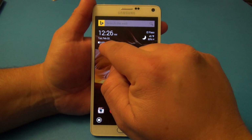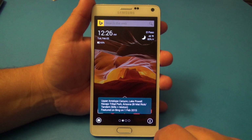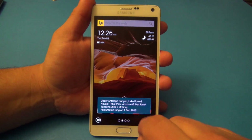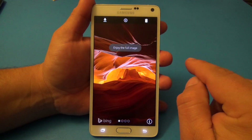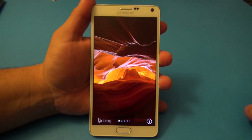Over here you've got the charging status of your phone. If you tap right there you get some information based on the picture you see as the wallpaper. You can tap right there and it shows you the description of the picture. One cool thing it has is that when you slide to the right, you can enjoy the full screen of the picture.